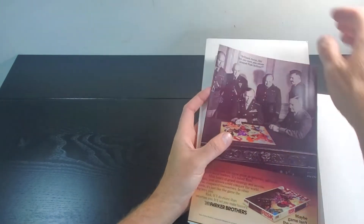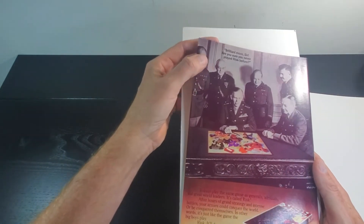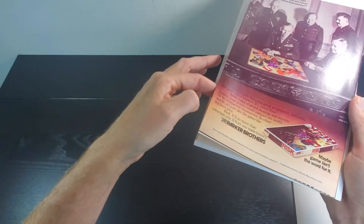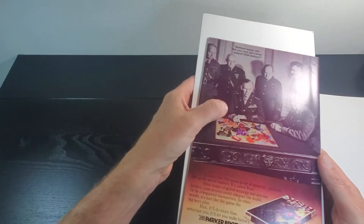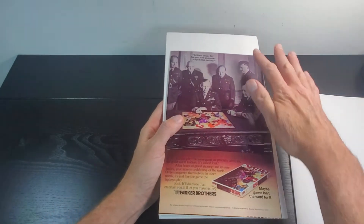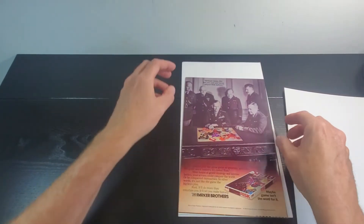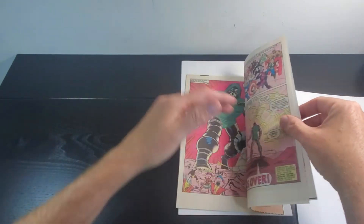Luckily that's on the back, so at least it won't show after it's slabbed. These corners look good. A little bit of handling wear and bumps on the top, maybe a slight little bend here. Everything else looks pressable on this back cover. There's a little thumb handling wear right there, and maybe the most minute little spine roll — like this book was on top of other books for a long time — but that's pressable as well. White pages for sure.